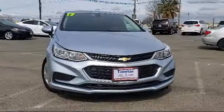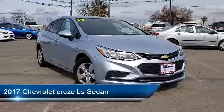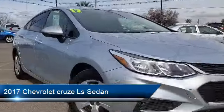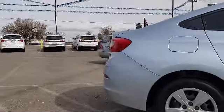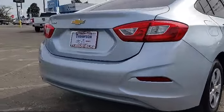It comes equipped with OnStar, Alloy Wheels, Keyless Entry, Theft Deterrent System, a Backup Camera, Navigation System, Bluetooth Smartphone Integration, Air Conditioning, Traction Control, Side Airbags, and has less than 15,000 miles on the odometer.